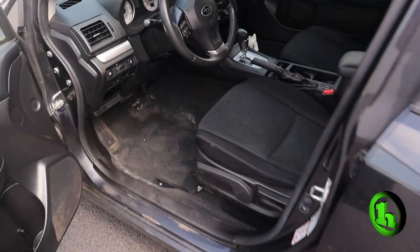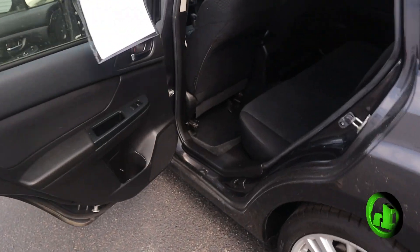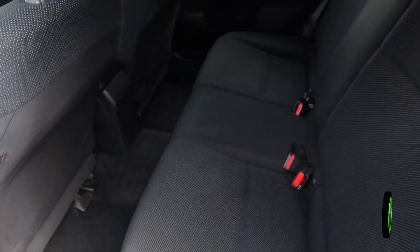If we take a look at the back seats here, you can see quite a bit of room — it's really pretty comfortable. It does have the middle armrest that lays down for some cup holders as well.